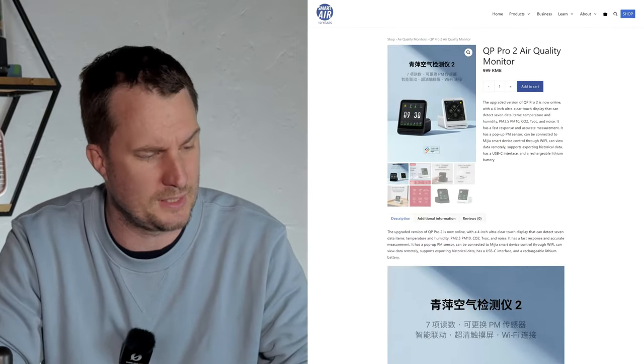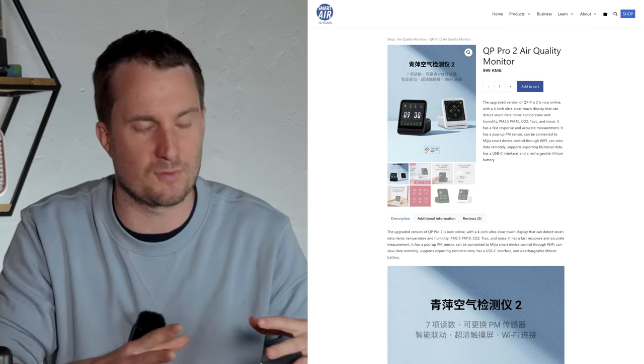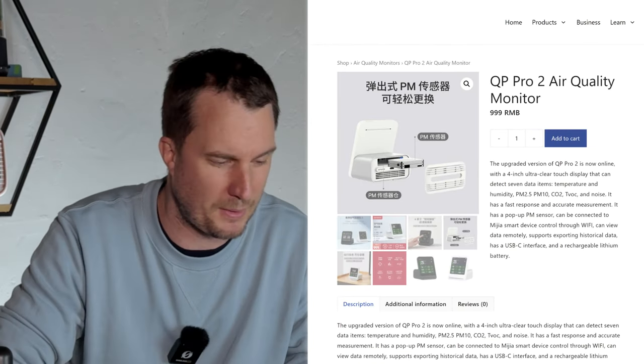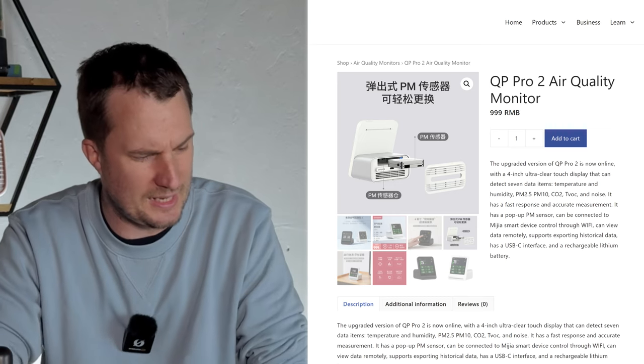SmartAir has heard this feedback and released a new device called the QP Pro 2 — we haven't had a chance to test it yet. The main upgrade I see is that the PM sensor is user-replaceable, so if it's as accurate as the QP Pro, which I'm sure it is, that would be the device I'd choose for its longer lifespan.